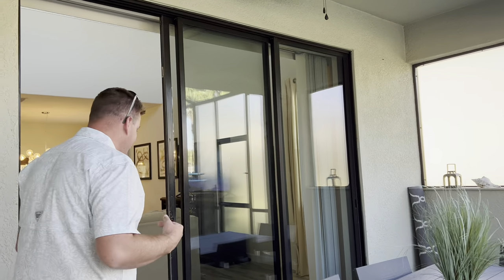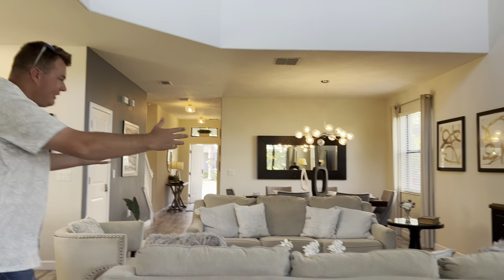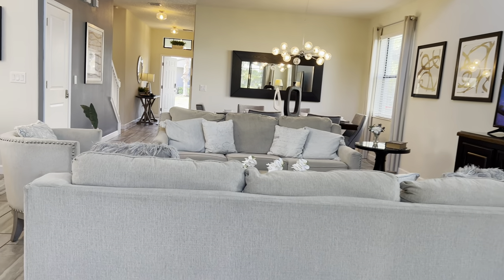Going back inside — just look at that view right there. That aspect. Beautiful.